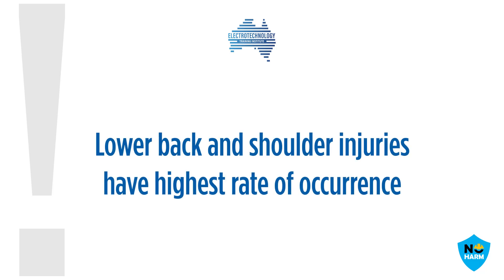Did you know there are over 131,000 electricians currently employed in Australia? Body stressing is the most common type of work-related injury for electricians, with 35% of all injuries being body stressing related. The most common manual handling or body stressing injuries for electricians include lower back and shoulder injuries. These injuries are caused by wear and tear to the joints, ligaments, muscles and intervertebral discs.